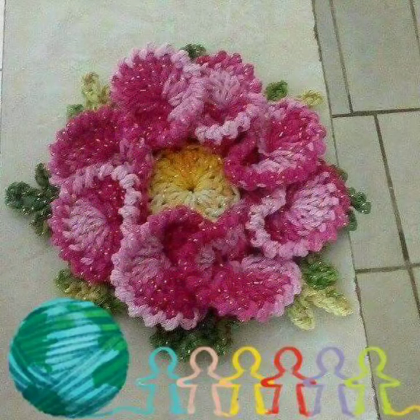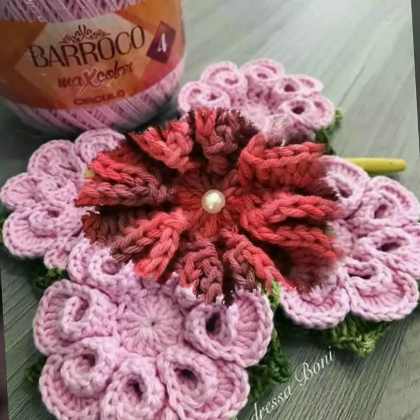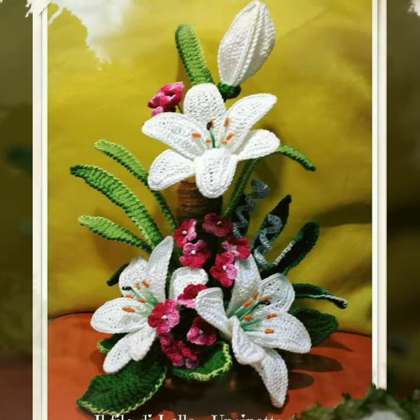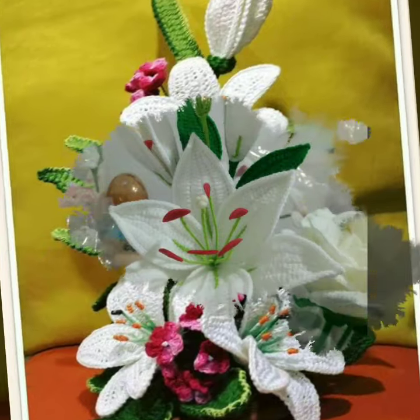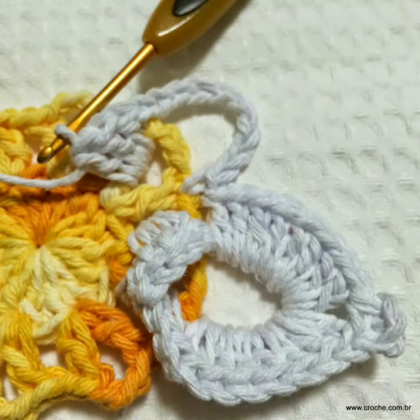Your positive feedback encourages me and motivates me to bring more useful videos and more useful ideas for you. You can see these new most beautiful and outstanding crochet ideas. Please watch my full videos and enjoy them.